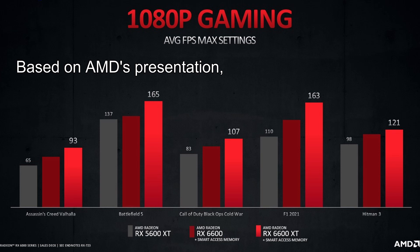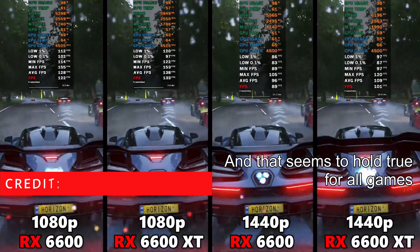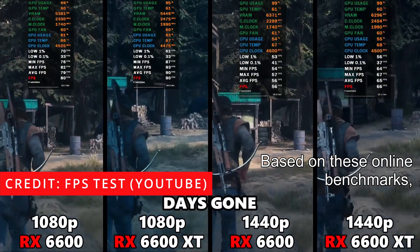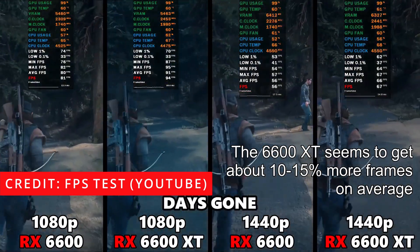Based on AMD's presentation, the RX 6600 is a little weaker than the 6600 XT, and that seems to hold true for all games, whether at 1080p or 1440p. Based on these online benchmarks, the 6600 XT seems to get about 10-15% more frames on average.